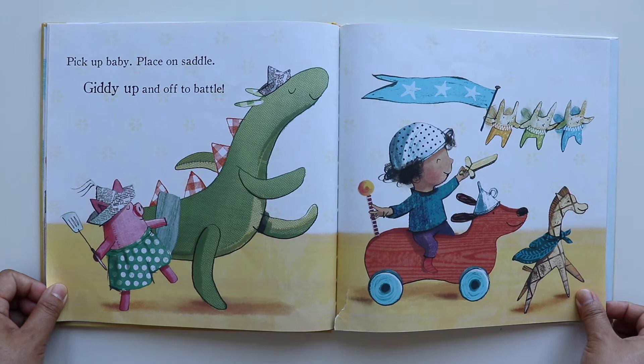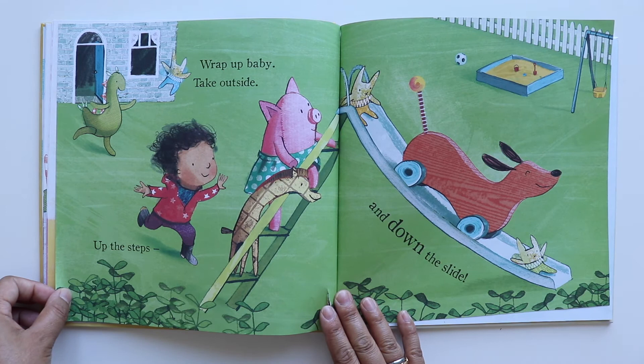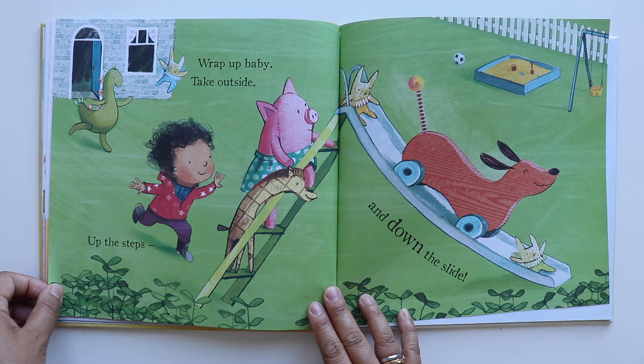Pick up baby, place on saddle, giddy up and off to battle. Wrap up baby, take outside, up the steps and down the slide.